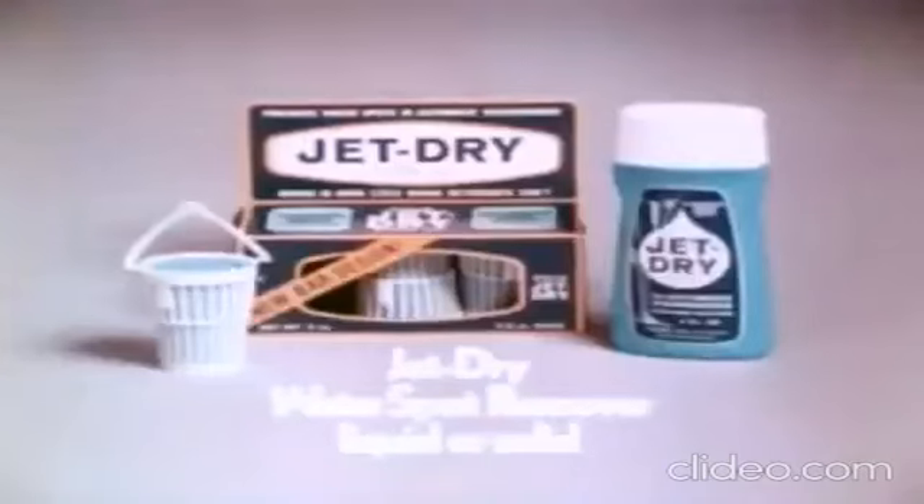JetDry, so it won't look like it rained in your dining room. JetDry Water Spot Remover — liquid or solid.